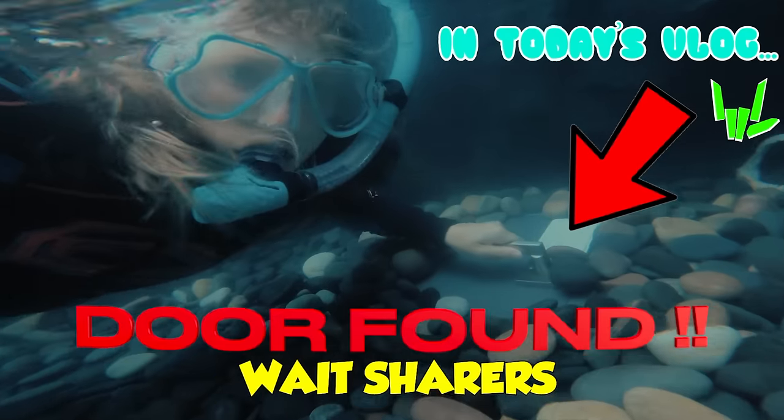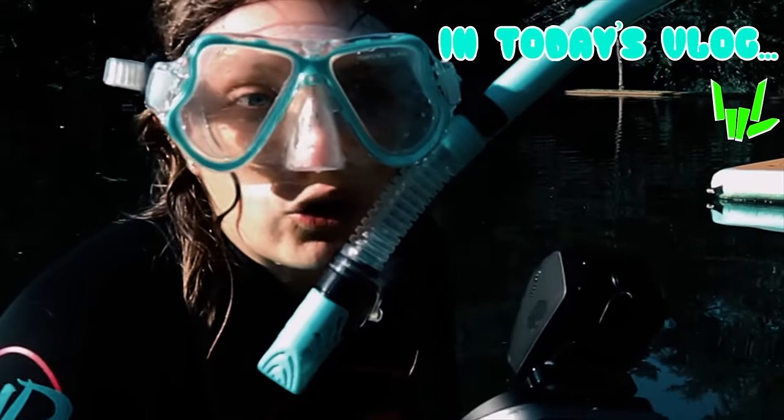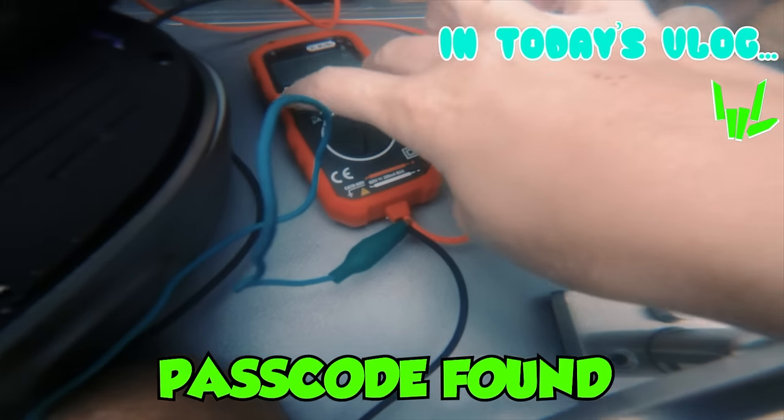That's scuba diving on your water, get back to that trap door from last video. Open the door up. I'm so nervous. You're going to be so shocked for what's behind that door. Let's go!